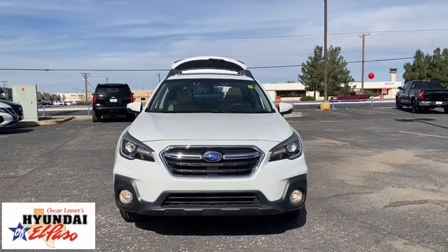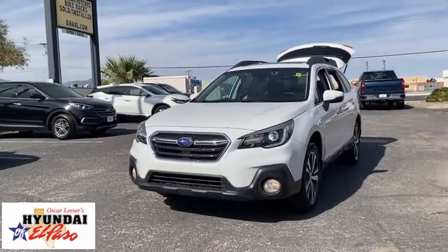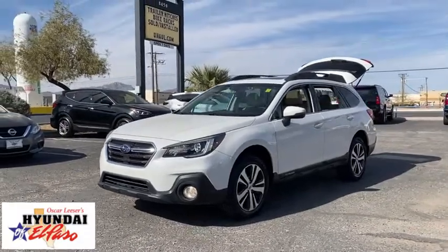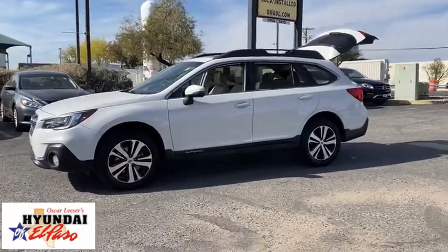Come test drive the 2018 Subaru Outback. Take the go-anywhere capability of all-wheel drive and plenty of room for cargo and companions, and you've got the Subaru Outback. Let the adventure begin. This vehicle has less than 35,000 miles. Here are some of this vehicle's great options.